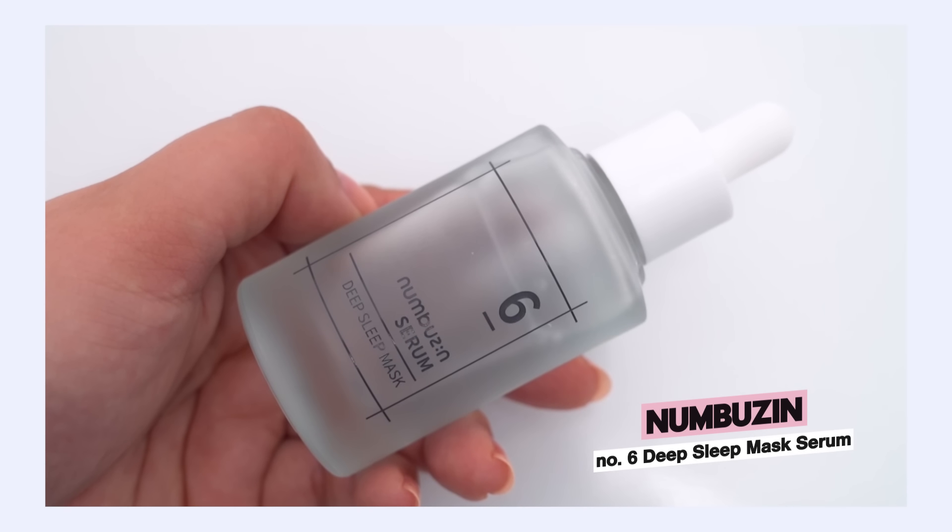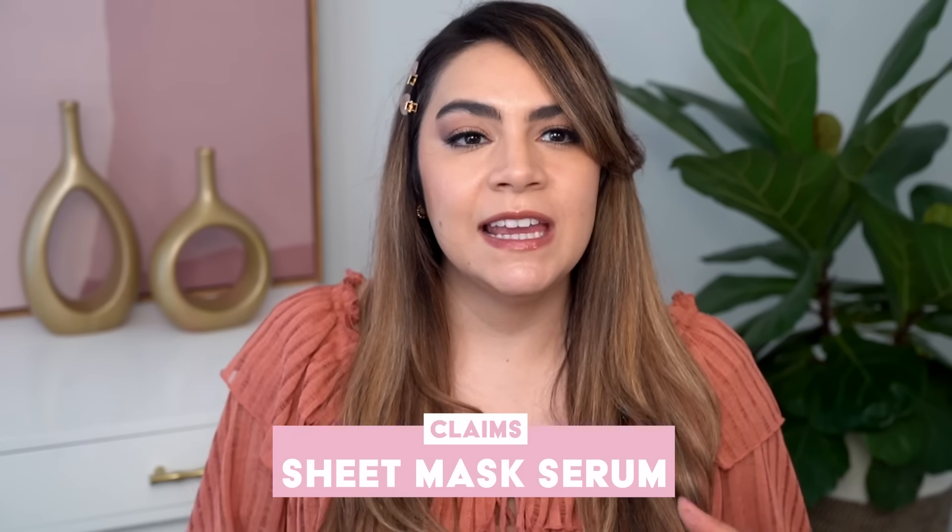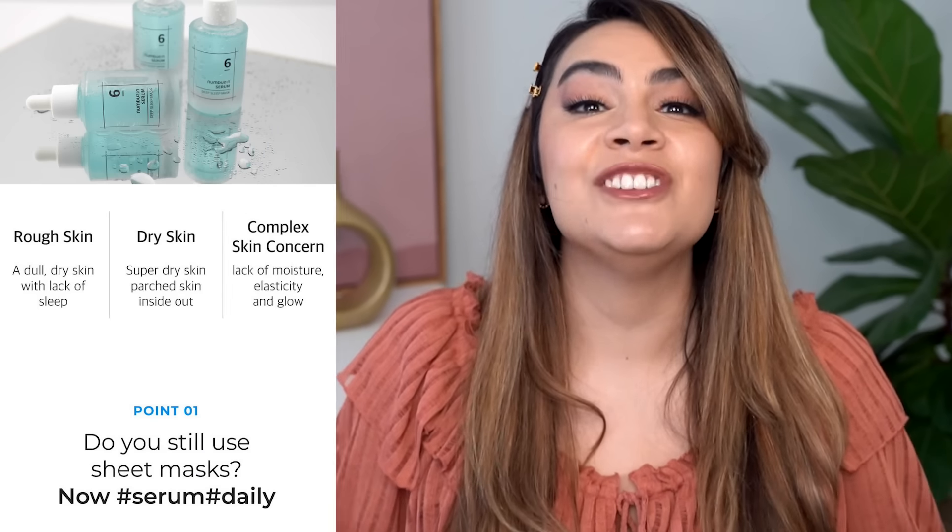Let's kick it off with the Numbuzin Number Six Deep Sleep Mask Serum. The name of this product has confused me for a while — it's a serum but they're saying it's a sleeping mask. There are some big claims around this serum and it really does play into why Numbuzin named it the Deep Sleep Mask Serum. They call this a sheet mask serum, invoking the hydration and replenishment of a sheet mask.